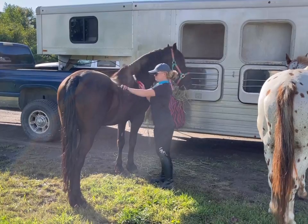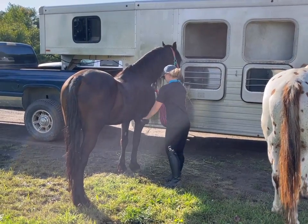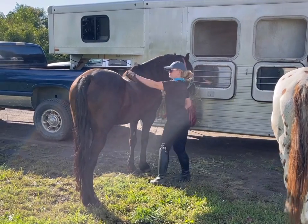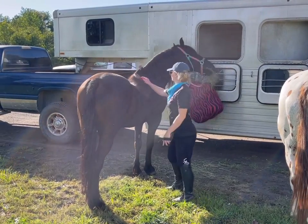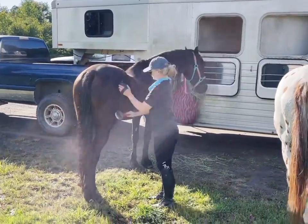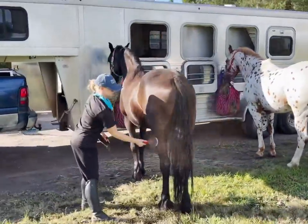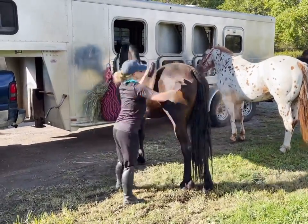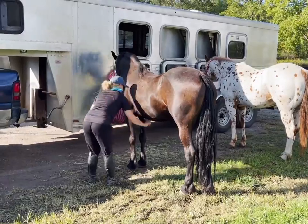We just arrived at Oakwood Metro Park and I'm gonna groom Jafar and Jiminy up, and Piper is gonna groom Miko, and then we're gonna head out. So far Jafar is being super calm. He seems really relaxed. He's not showing any signs of tension — he's just kind of hanging out. He's happy that he has food and he has Jiminy here. So far so good.